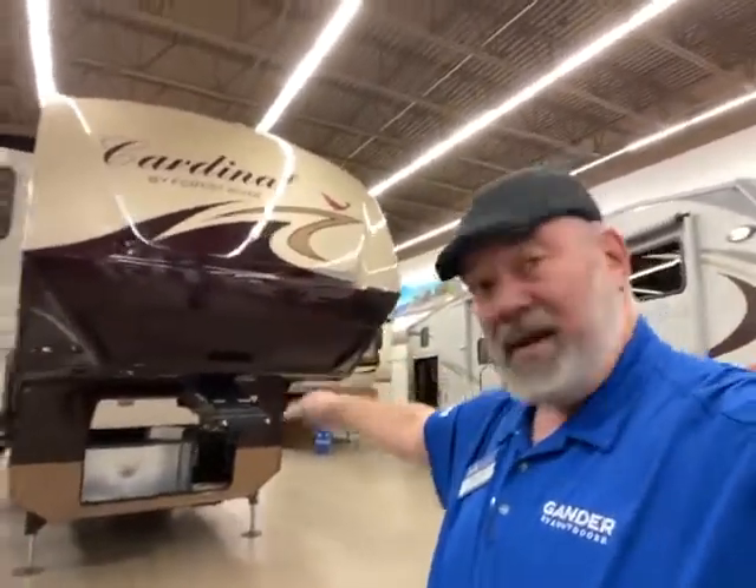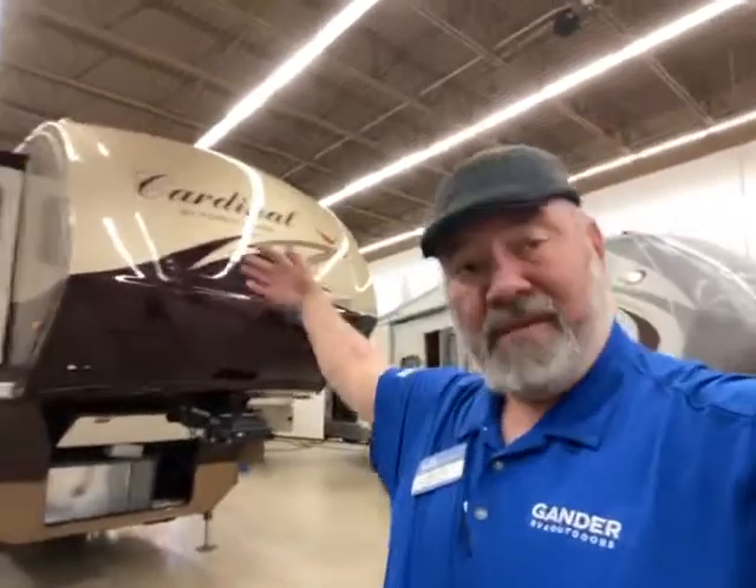Awesome camper — full body paint, it has side covers, anything and everything you want on a camper, it has it, and it's ready to go. So let's get right to the camper.